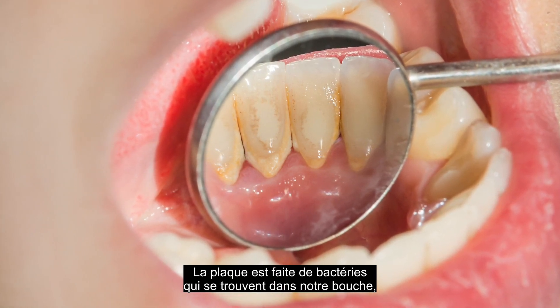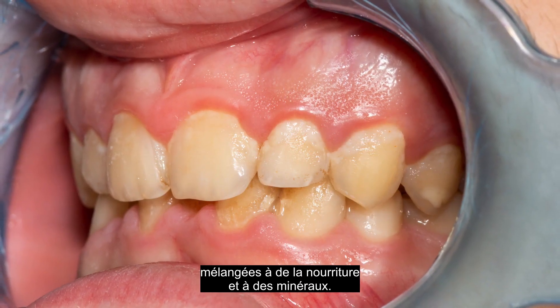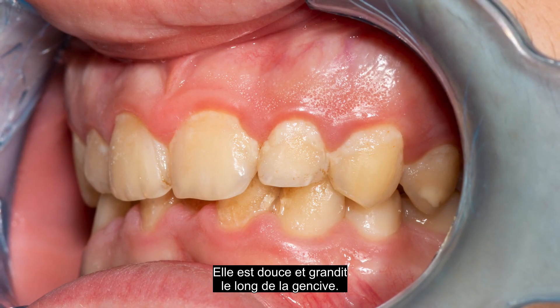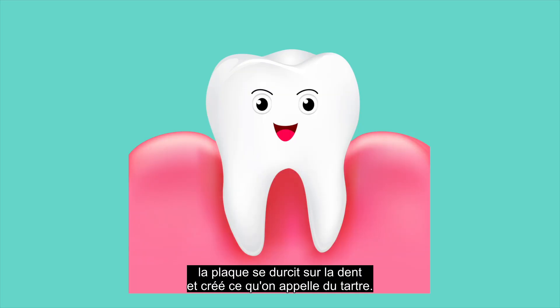Plaque is made of bacteria that live in our mouths mixed with food pieces and minerals. It is soft and grows along the gum line. If left in place too long, the plaque hardens onto the teeth and creates what we know as tartar.